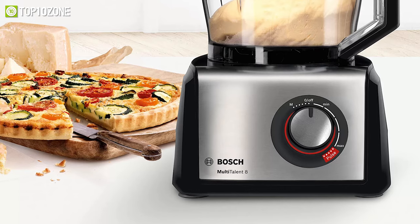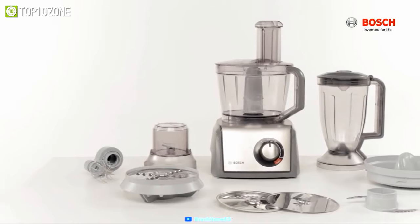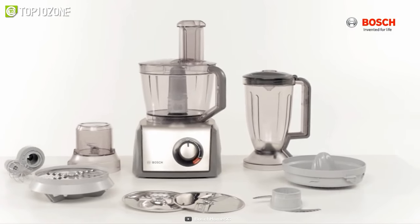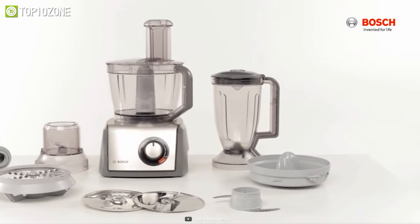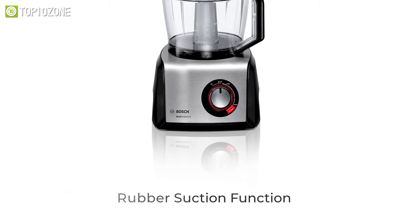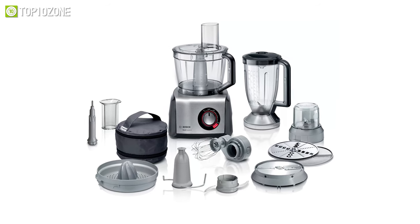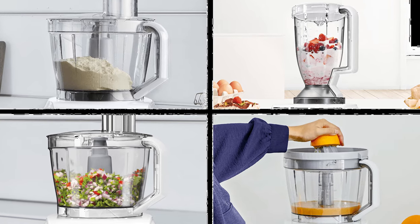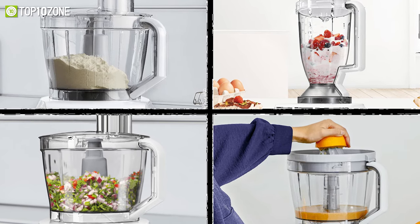The Bosch Multi-Talent Aid couldn't be easier to operate. All included accessories are dishwasher safe, ensuring convenient cleaning and saving a lot of your time. Its rubber suction function ensures extra stability, and the SuperCut universal blades cut through hard and soft ingredients while remaining sharp for years. All in all, the Bosch Multi-Talent Aid is a decent food processor that is more than enough for your everyday slicing, dicing, and blending tasks.